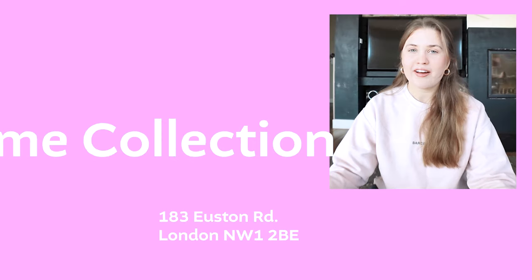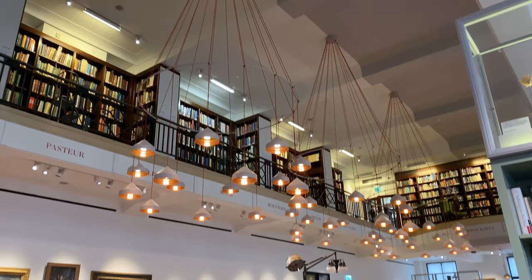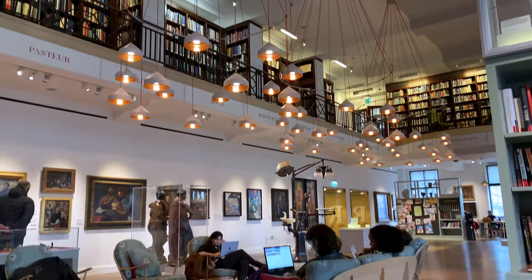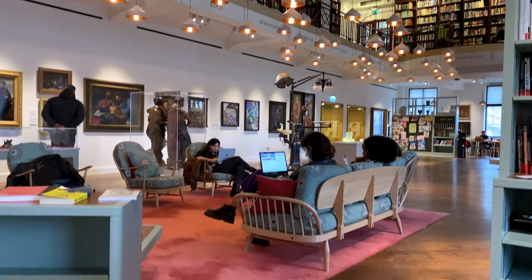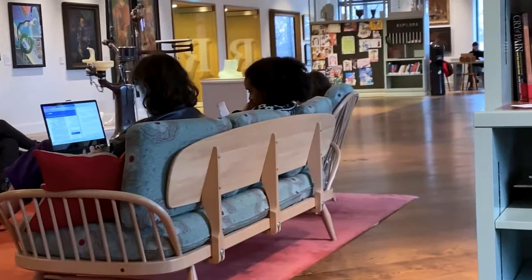The third spot is the Welcome Collection reading room. The Welcome Collection is a funded museum, library, reading room, and archive all in one. They have a cafe area and a specific room meant just for reading, which is my favorite place to study — it's really beautiful, super cozy, and it's really set up for working in my opinion.